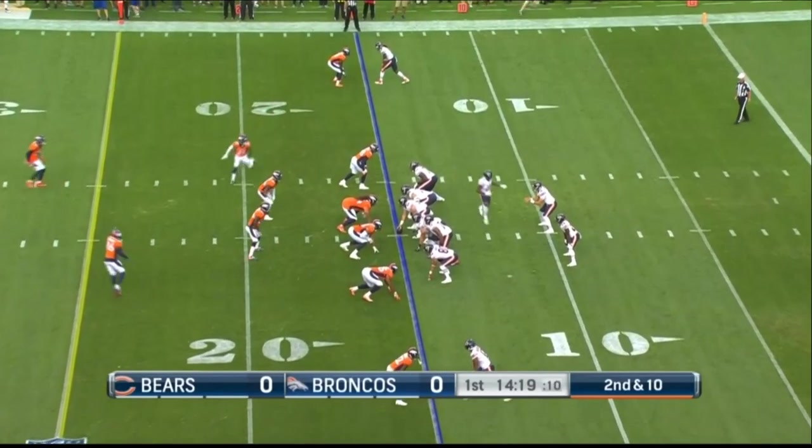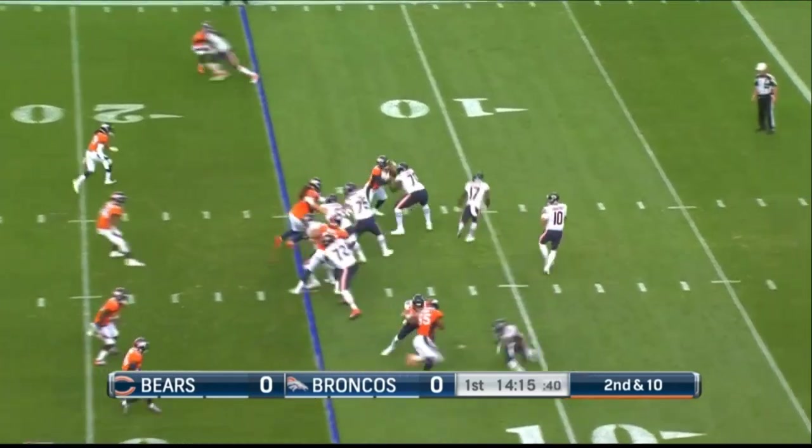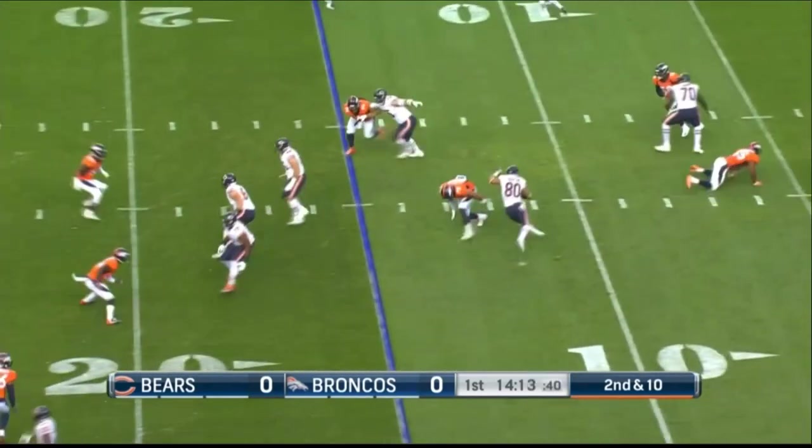Go along with Jordan Howard, who's one of the premier young backs in the league. Trubisky to throw — they set up the screen.